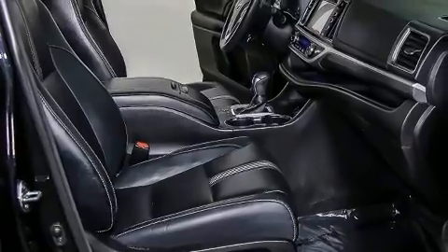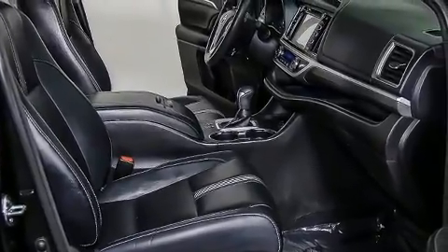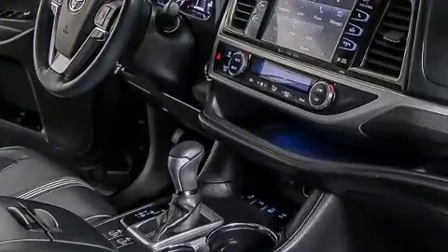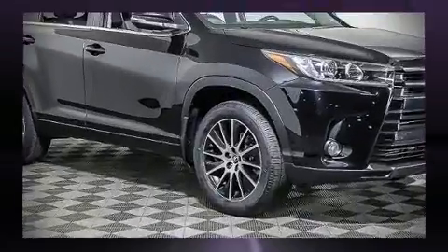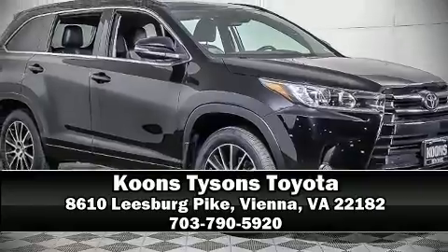Take assurance in the curtain airbags providing head protection in the event of a severe collision. This vehicle has achieved certified pre-owned status by passing Toyota's comprehensive certification process. Please don't hesitate to give us a call.